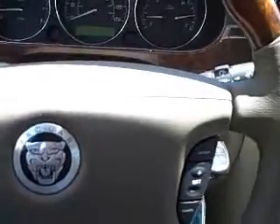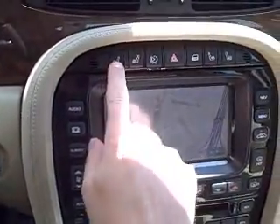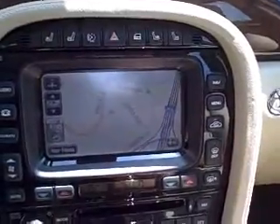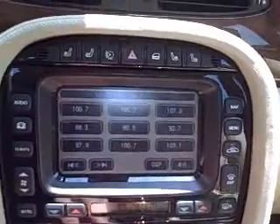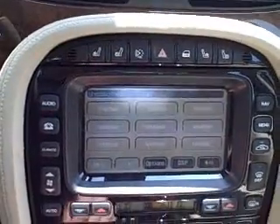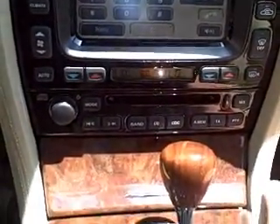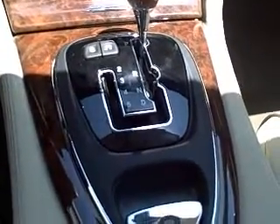Welcome to the Jaguar 2008 XJ8L. This particular vehicle is equipped with cooled and heated seats, touch screen navigation, satellite radio, Bluetooth phone, single slot CD, and of course a V8 engine with manual shift.